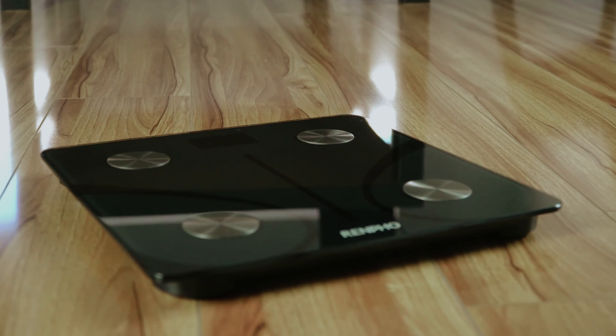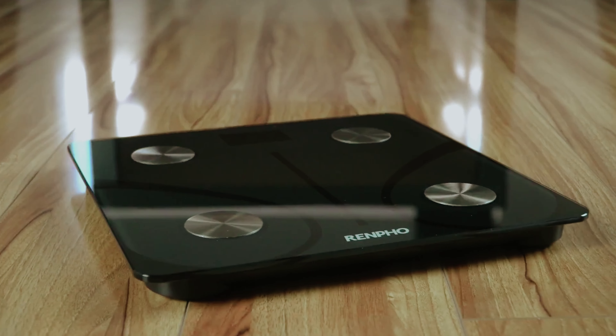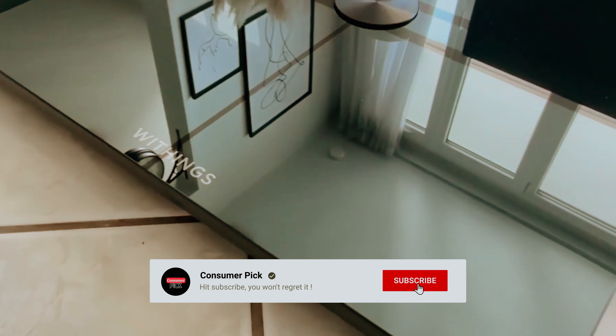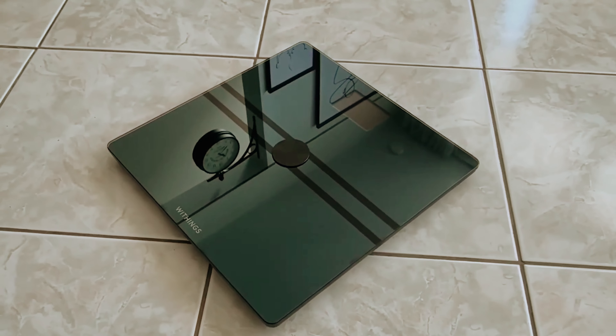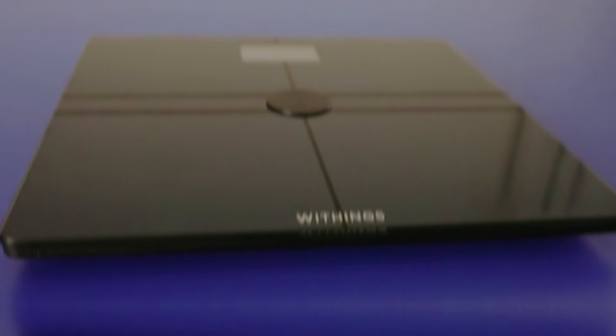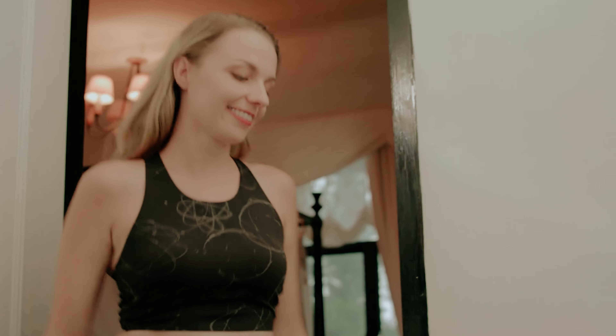That's a wrap! We hope you had a blast going through our list of best smart scales. If so, don't forget to give us a thumbs up and hit the subscribe button. Let us know in the comments which smart scale you're planning to pick. Let's make it happen. Thanks for watching — we will see you in our next videos.